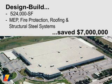On a 524,000 square foot office warehouse building, the client found his original drawings were completed $7 million over budget. Leopardo design-built the mechanical, electrical, plumbing, fire protection, roofing, and structural steel systems to save the client that $7 million and bring the project in on budget.